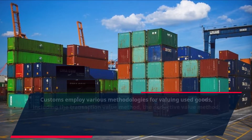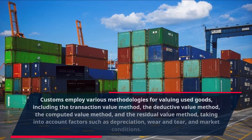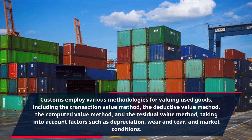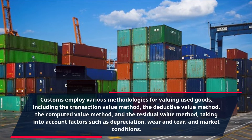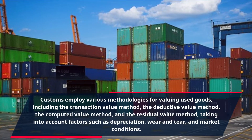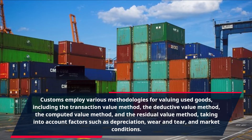Customs employ various methodologies for valuing used goods, including the transaction value method, the deductive value method, the computed value method, and the residual value method, taking into account factors such as depreciation, wear and tear, and market conditions.